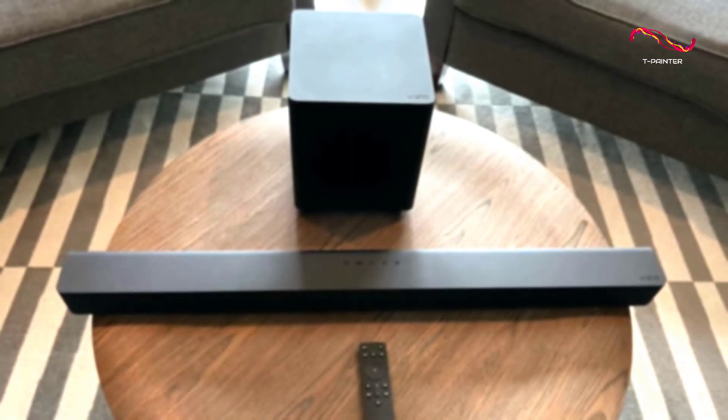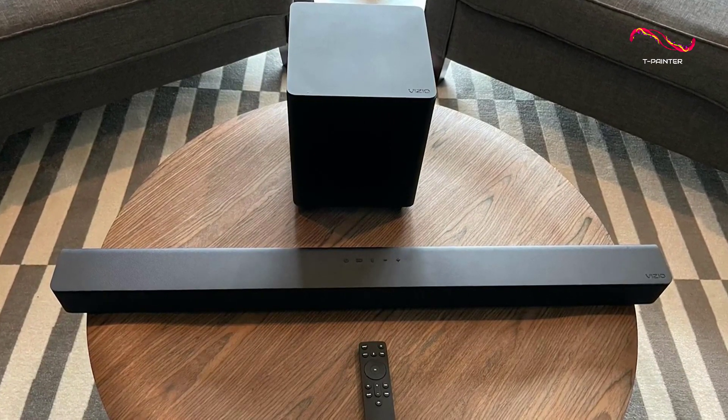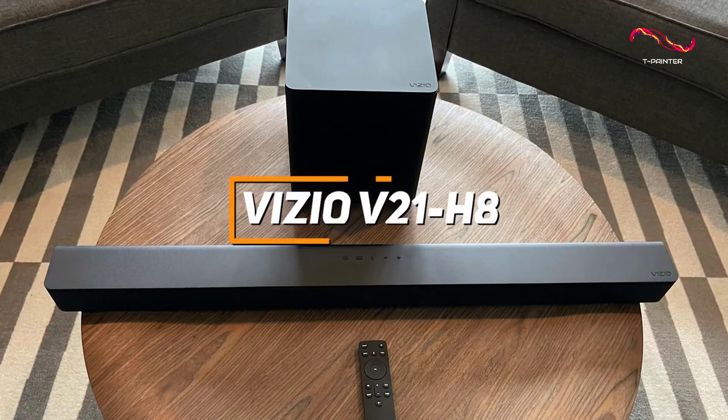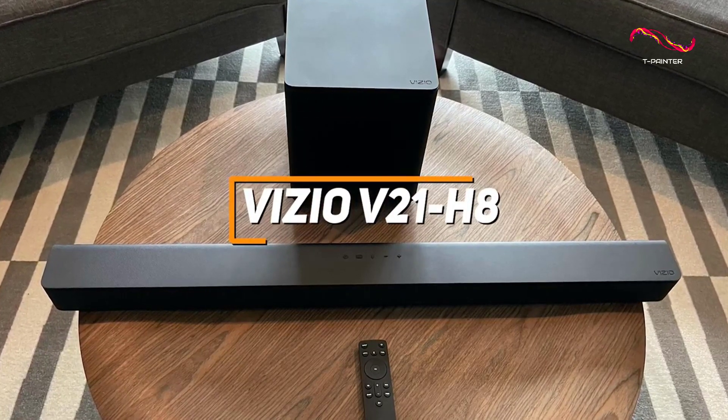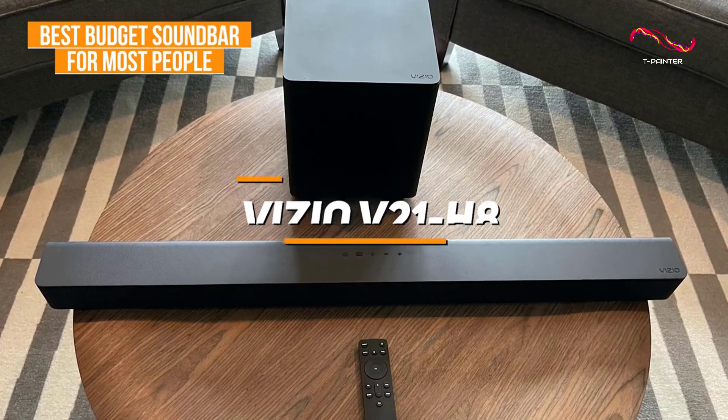Most people might be looking for an affordable soundbar that's easy to use, easy to set up, and can reliably produce immersive audio when watching content or listening to music. The Vizio V21H8 checks these boxes, and it's my choice as the best budget soundbar for most people in 2023.